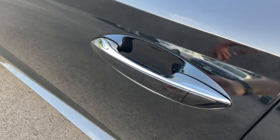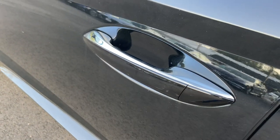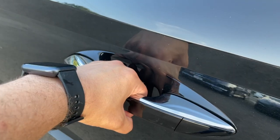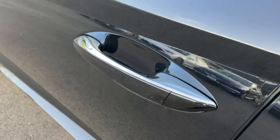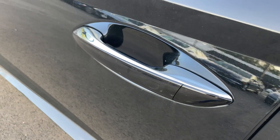Here is the door handle — it does have a good amount of chrome on the top portion and the bottom is black. It has a sensor right behind it, that's how you unlock the car. To lock it, there's a sensor right here — just go ahead and tap on it and that will take care of locking the car.